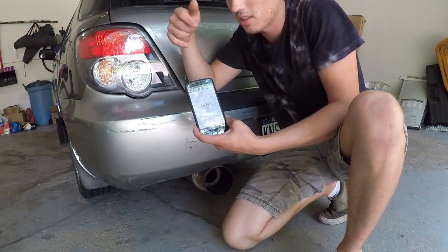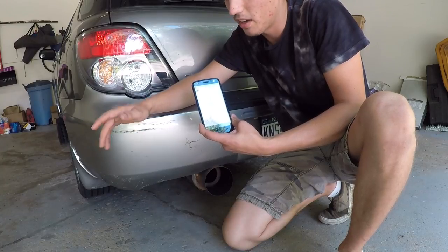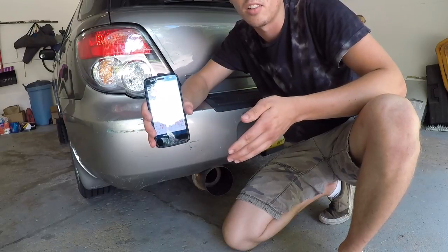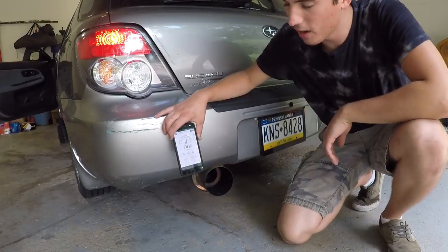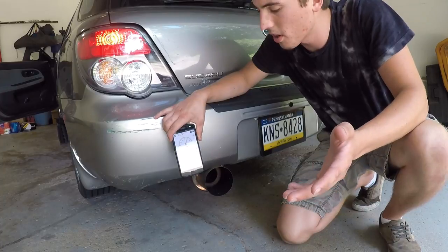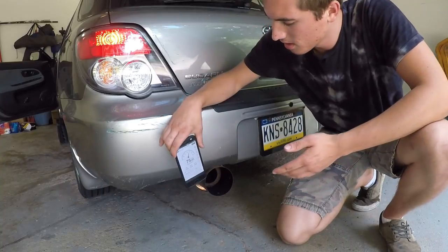Comment down below how many decibels you think the exhaust is going to be with no catalytic converter, and also comment how much you think it's going to quiet the exhaust down. Let's go ahead and turn on the car and do some science. Alright — so just at idle, around 700 RPM, we're getting about 75 to 80 decibels at idle.